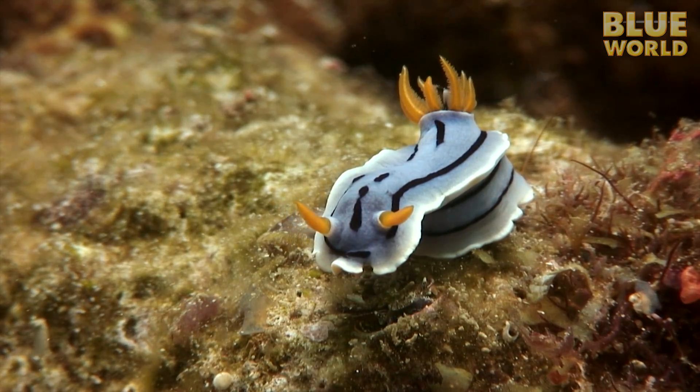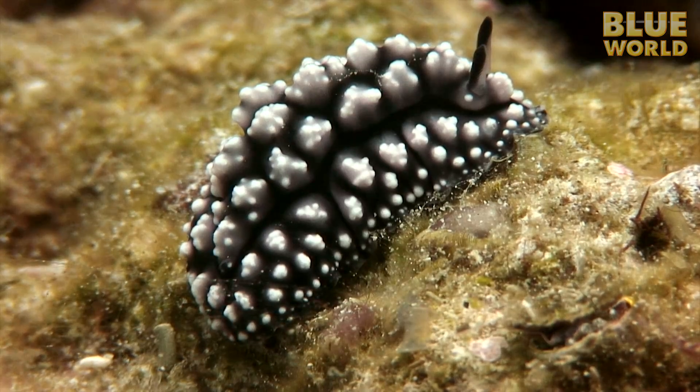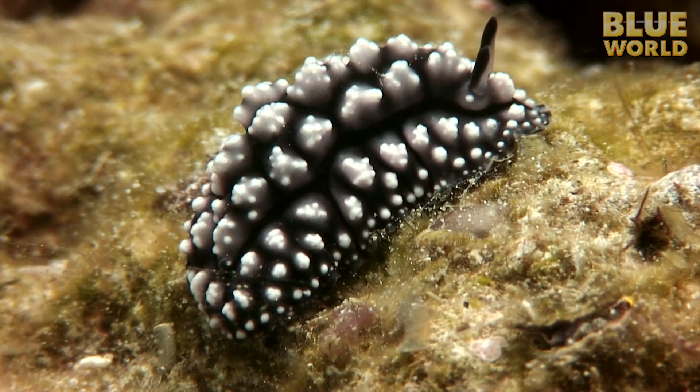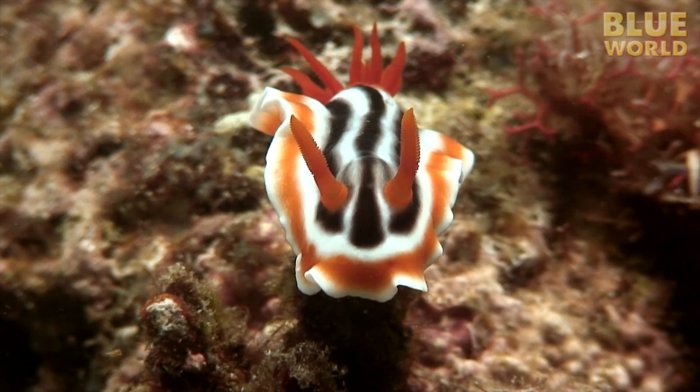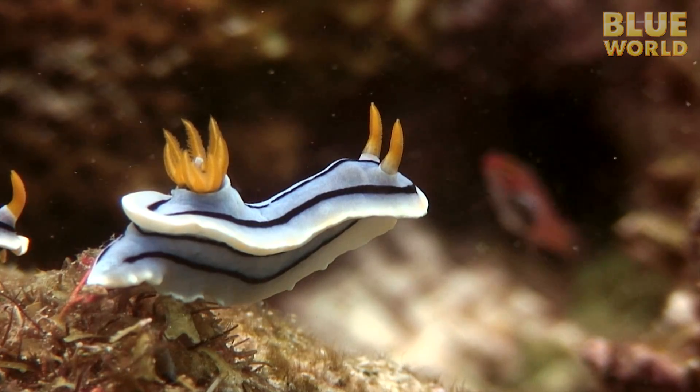It's designed to warn predators that it won't make a good meal. Most nudibranchs produce foul-tasting toxins or acids in the form of a slime on their skin. Fish won't eat them no matter how tempting they might look.